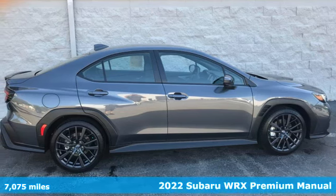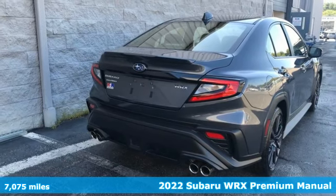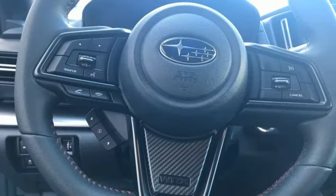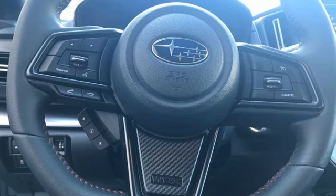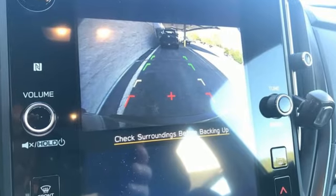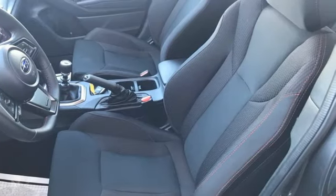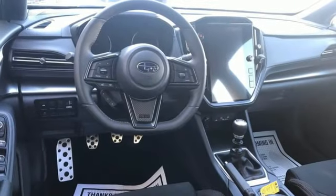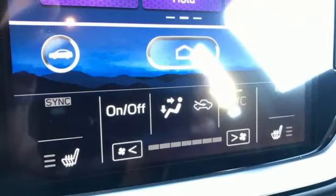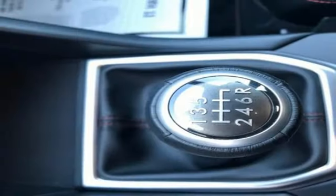It's a 2022 Subaru WRX — once strangers, blistering acceleration and respectable fuel economy now work together in the performance-driven WRX. It comes with all the amenities you need: intercooled turbo H4 engine, sport suspension, aluminum wheels, streaming audio, push button start, proximity key, dual zone climate control, external memory control, voice activated climate controls, and wireless phone connectivity.